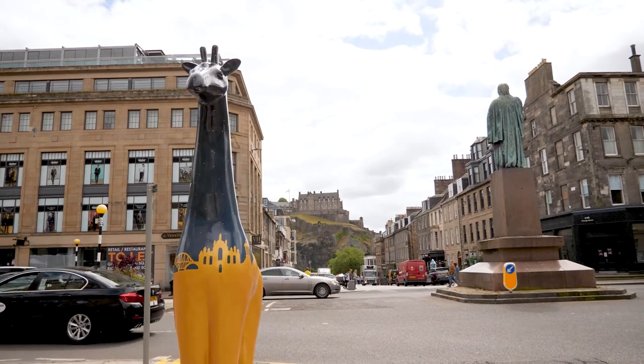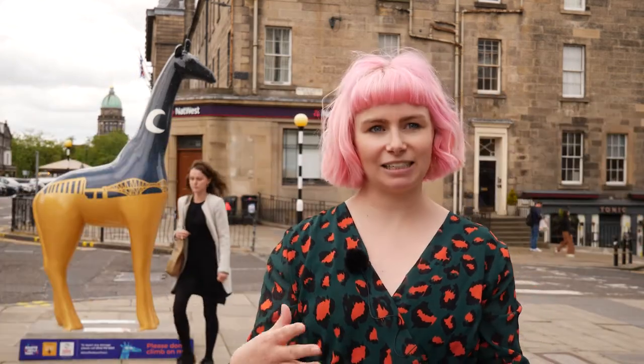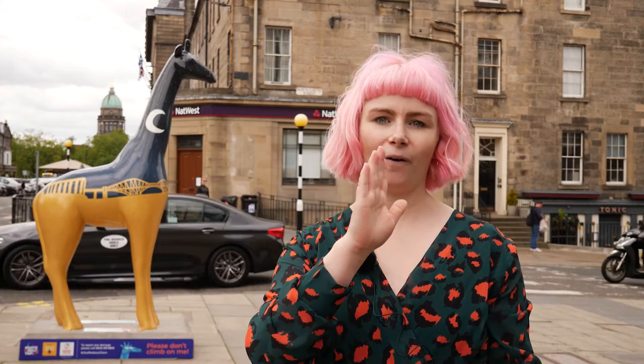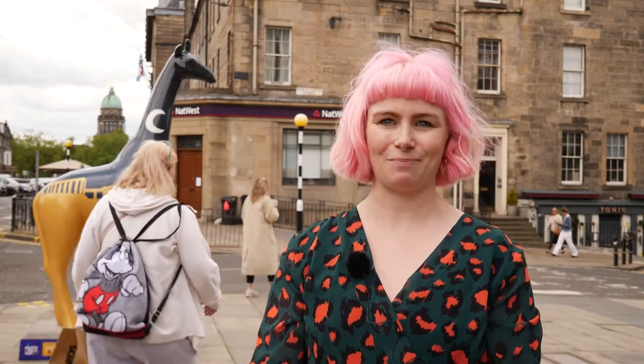I've been working at my business Neon Magpie for seven years and I do all kinds of illustrations from kids' colouring books to drawings of Edinburgh. This year, at the same time as painting this beautiful giraffe, I opened a shop with two other amazing makers on Rose Street, so if you need any illustrations of Edinburgh, colouring books, or gifts, that is the place you should go.